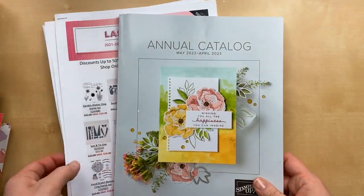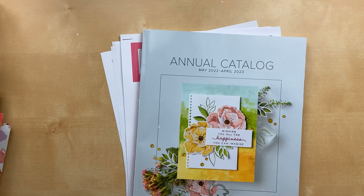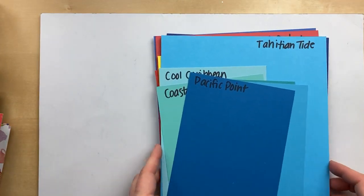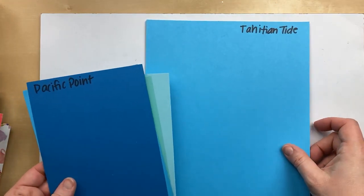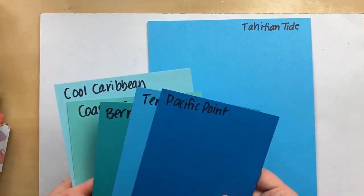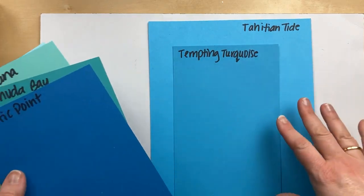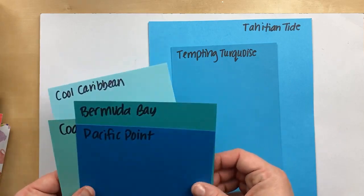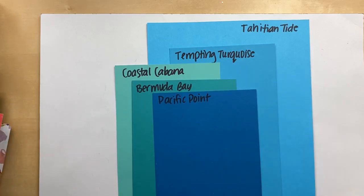One of the things I shared in the pre-order video is the in-colors. After I did that video, my friend Margo Richardson — one of my team members — came by with a bunch of old in-colors. So I wanted to go over those colors again; I have a few additional ones to add to the mix. Here are the in-colors: we've got Tahitian Tide, which is really close to Tempting Turquoise — a little brighter and lighter. The current colors we have in the catalog are Coastal Cabana, Bermuda Bay, and Pacific Point, so Tahitian Tide fits in well with those other blues.